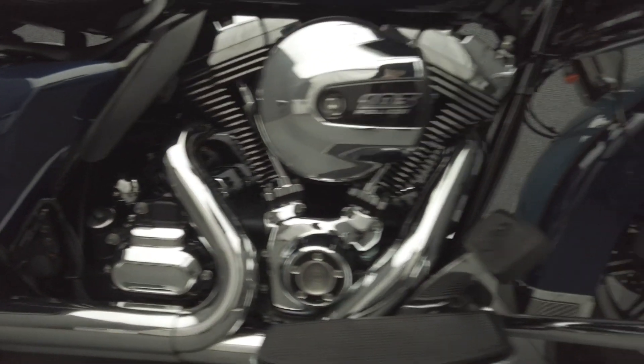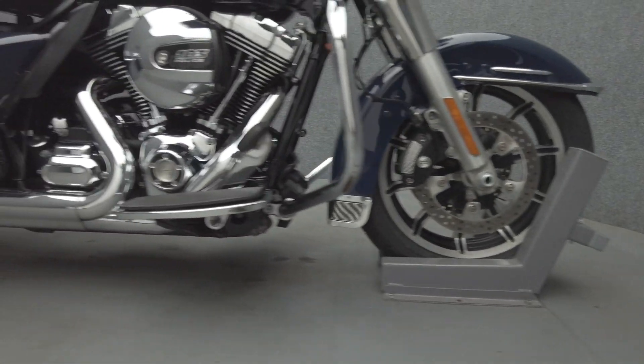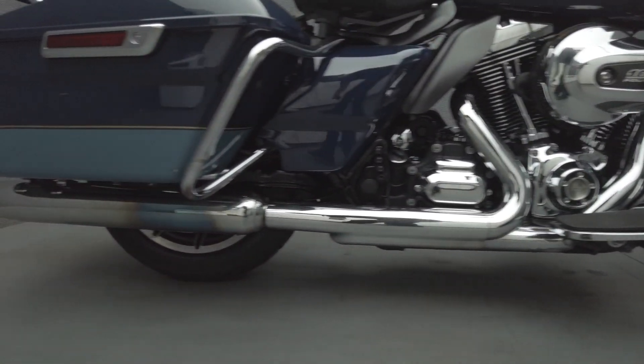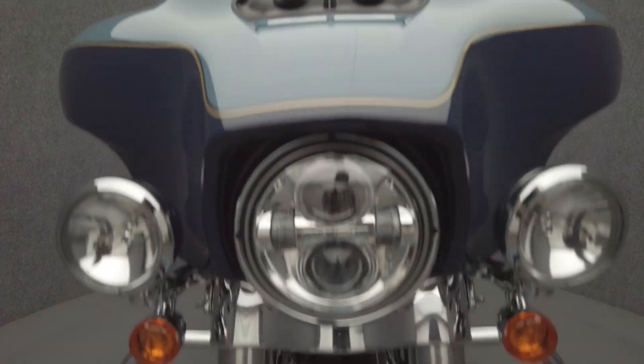The Electroglide was built for the long haul but doesn't compromise power for comfort. Powered by a 103 cubic inch V-twin motor, the Electroglide puts 86 horsepower and 102 foot-pounds of torque through a 6-speed transmission. It has a 27-inch seat height and weighs in at 911 pounds.